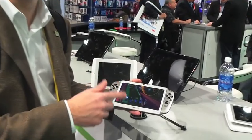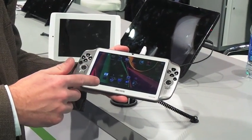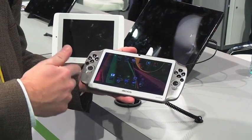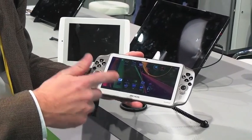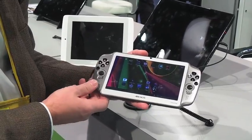This is the Archos gamepad, and this really reflects a trend we've seen at CES of tablets designed for gaming. It's an Android device supporting Android Ice Cream Sandwich and Jelly Bean games, and the Archos guys tell me they work pretty well with this configuration. Dedicated buttons, and on top of that a price point of apparently $170 at retail.